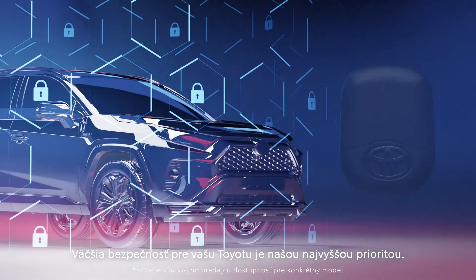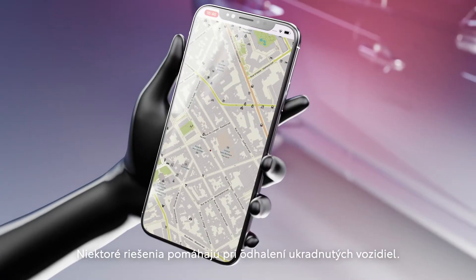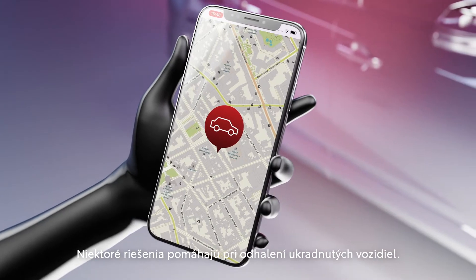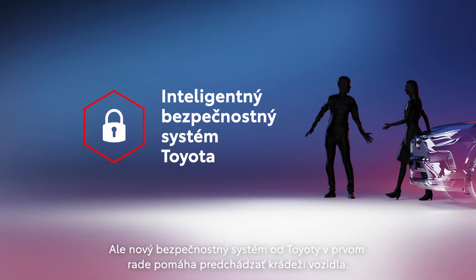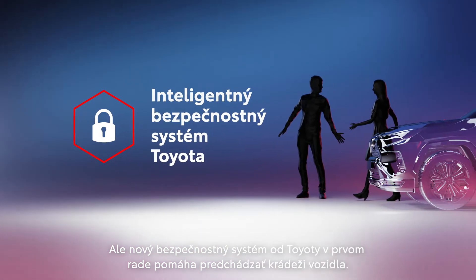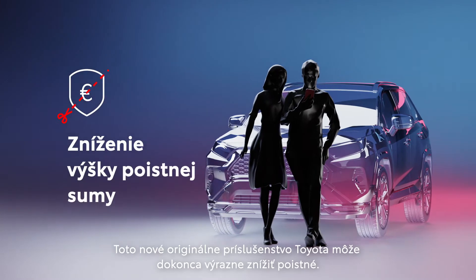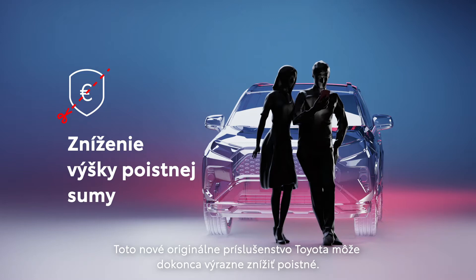Security for your Toyota is a top priority. Some solutions help recover stolen vehicles, but the Toyota Enhanced Security System helps prevent the vehicle from being stolen in the first place. This new Toyota Genuine Accessory can even sharply reduce insurance premiums.